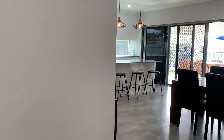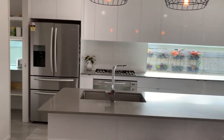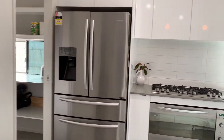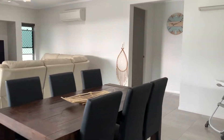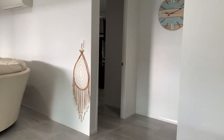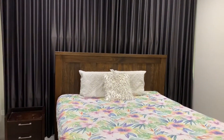We then move on to the luxurious kitchen. The kitchen has stone top benches, the best of appliances, and of course the walk-in pantry. A nice big spacious kitchen.